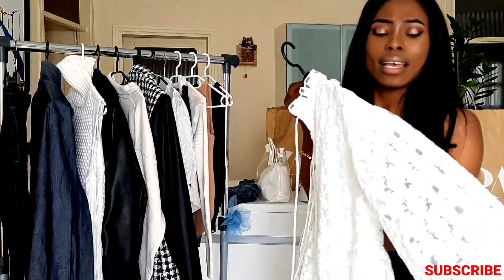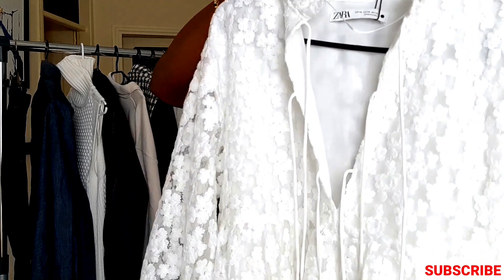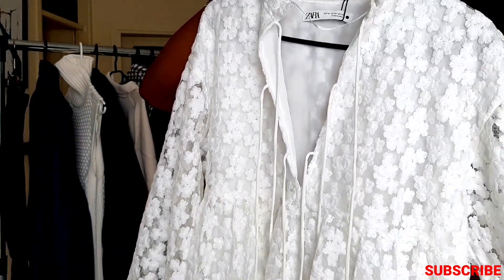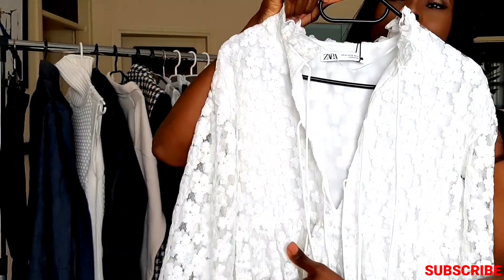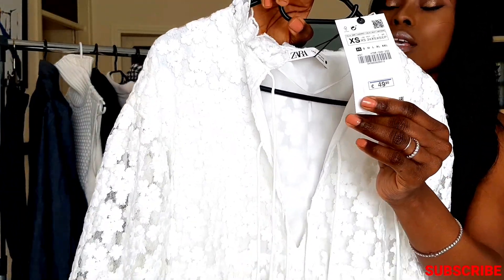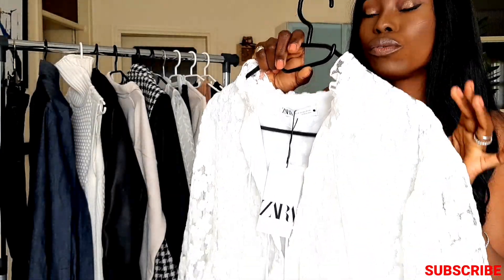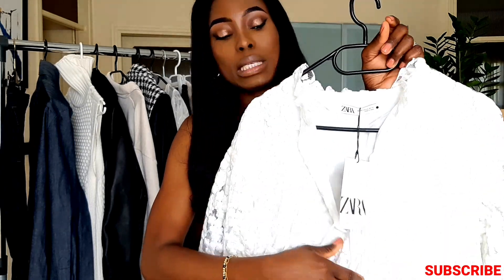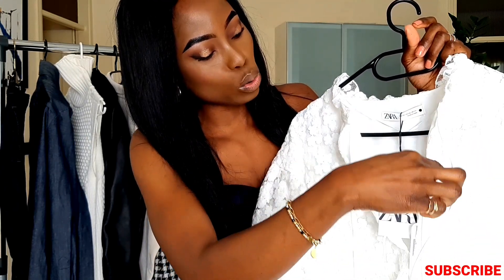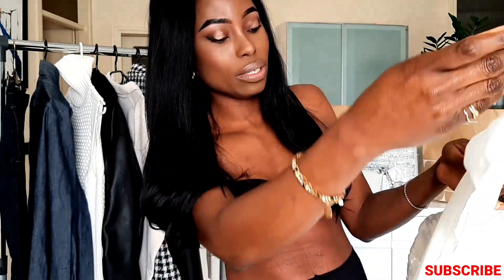Next we have this gorgeous white dress with a floral print — I don't even know the name of this kind of print, but let me bring it close, it's just so beautiful with this puff sleeve. The quality is so nice, and the price was 49.95 euros. It's a new collection so they still have it in store and online. Trust me, the quality of this dress is worth the money — it looks so expensive. It also has this rope detail, and it's not see-through at all because it has a lining underneath.